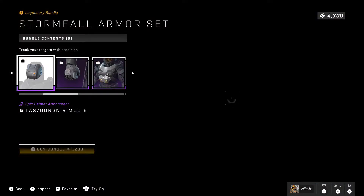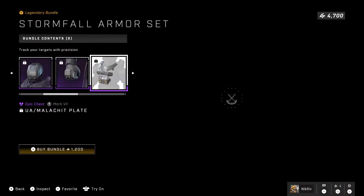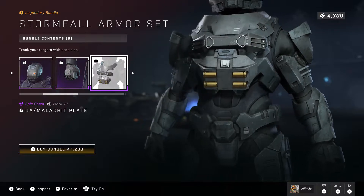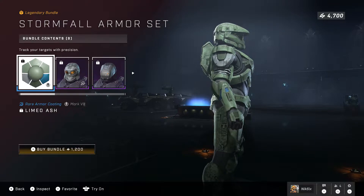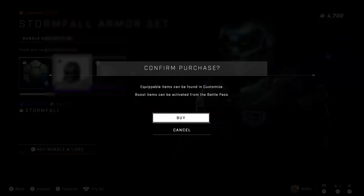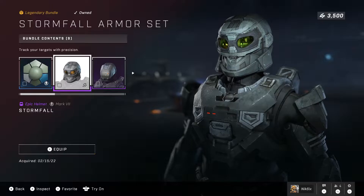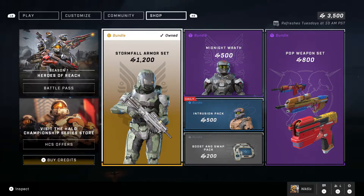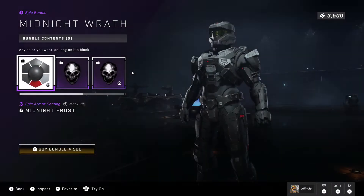Then we have a stance called the Patrol Formation, which looks really really cool — I really do like it. Basically this whole set is worth it for the helmet, the attachment, and the chest piece. Everything else is just kind of meh — the Limed Ash coating I just don't like. But yeah, let's go purchase that bundle.